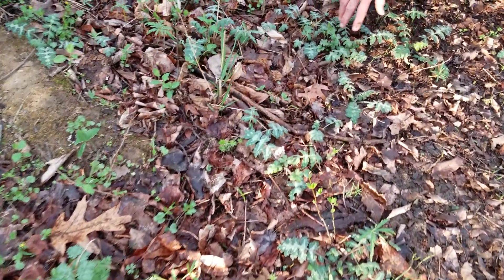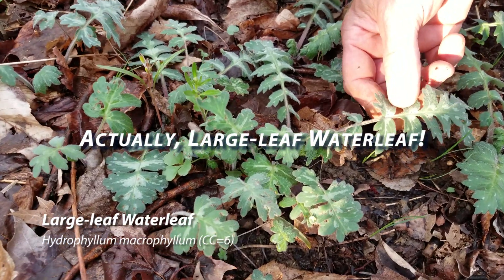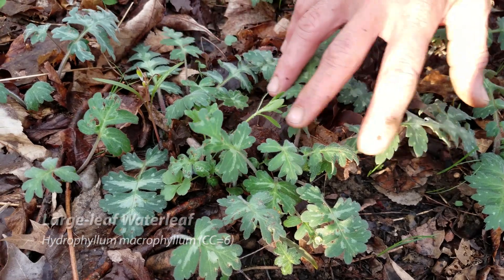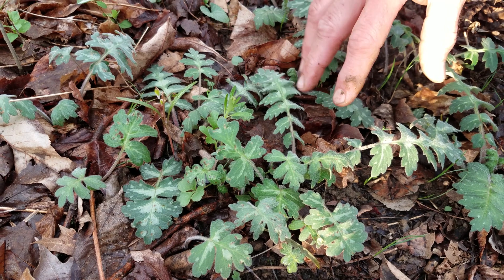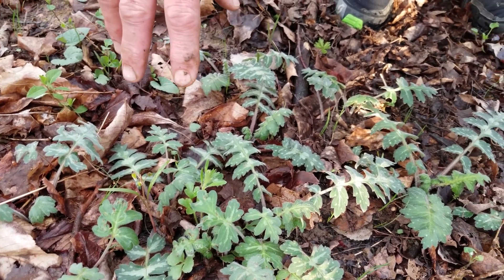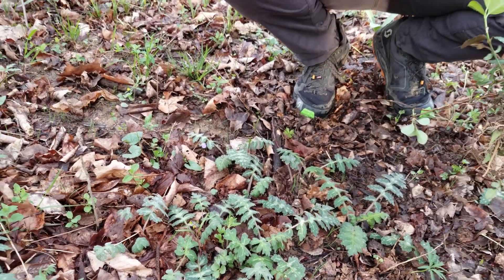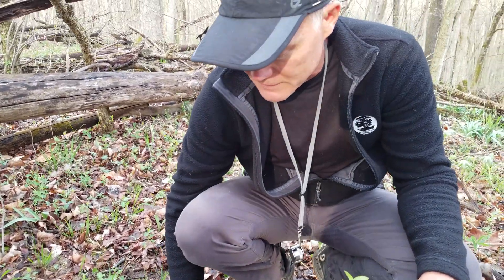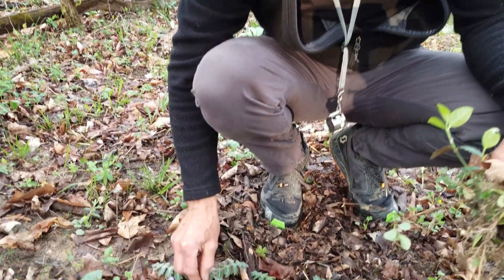I love the way this looks — this is great-leafed waterleaf. It's called waterleaf because it looks like it has water spots on the leaves. It looks so great when it first comes out fresh like this. As these leaves get bigger it's going to lose some of that mottling and look more green. We'll look at it again later because it also gets a flower that we'll talk about in a future video. This is different from Virginia waterleaf — Virginia waterleaf has a stem on the leaf that doesn't have this hairiness to it.